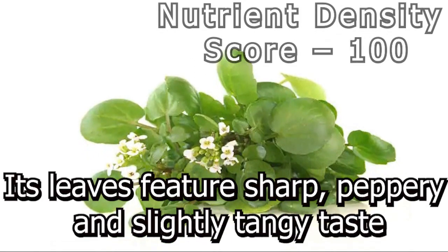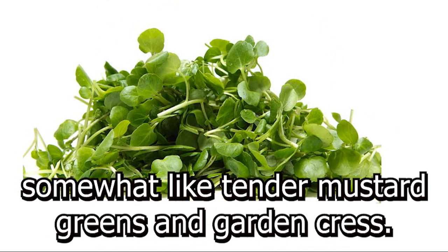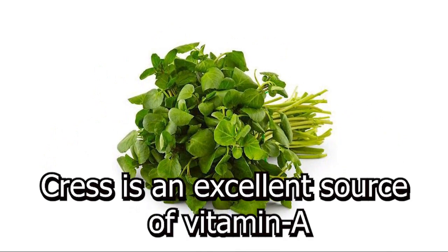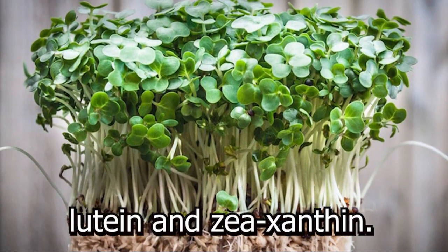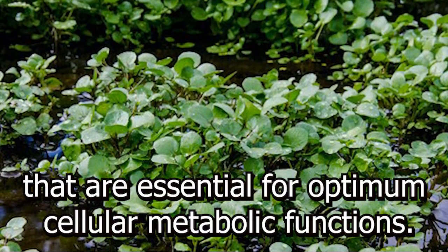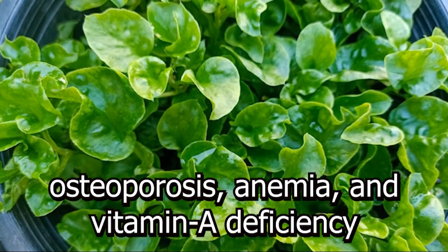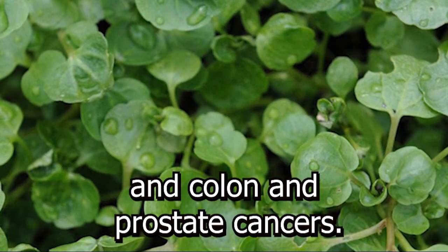Number 1: Watercress. Watercress is a free-floating, hollow-stemmed plant. Its leaves feature a sharp, peppery, and slightly tangy taste, somewhat like tender mustard greens and garden cress. It has a higher concentration of vitamin C than some fruits and vegetables. Watercress is an excellent source of vitamin A, vitamin K, and flavonoid antioxidants like beta-carotene, lutein, and zeaxanthin. It is also rich in B-complex vitamins such as riboflavin, niacin, vitamin B6, thiamine, and pantothenic acid, which are essential for optimum cellular metabolic functions. Regular inclusion of cress in the diet has been found to prevent osteoporosis, anemia, and vitamin A deficiency, and is believed to protect from cardiovascular diseases and colon and prostate cancers.